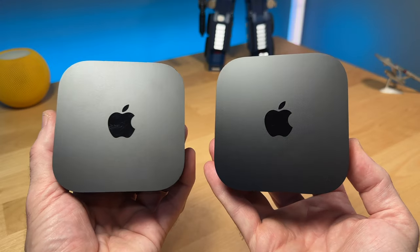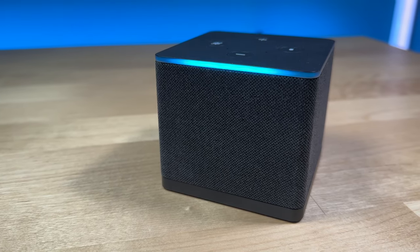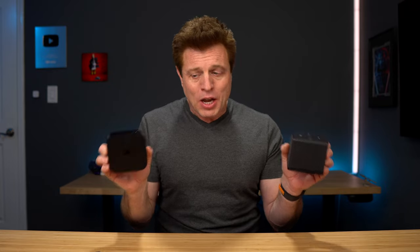Should you buy the new Apple TV 4K or Amazon's new Fire TV Cube? Both are great devices. We're gonna do some comparisons, talk about what's new, take a look at the interface on each of them, and finish with some video tests. Make sure to stay to the end so you can hear my recommendations.